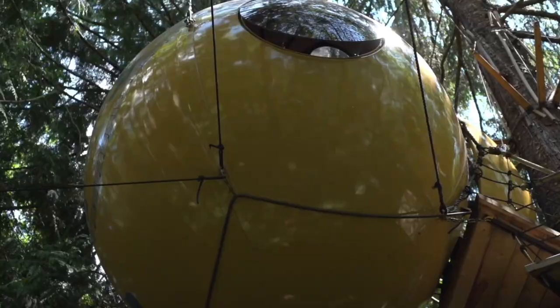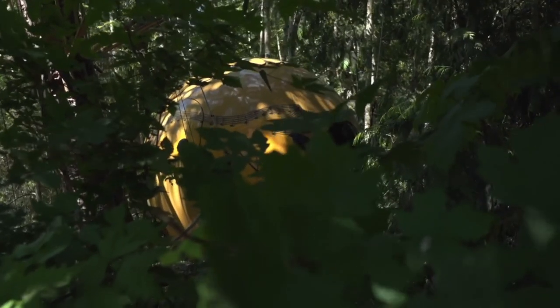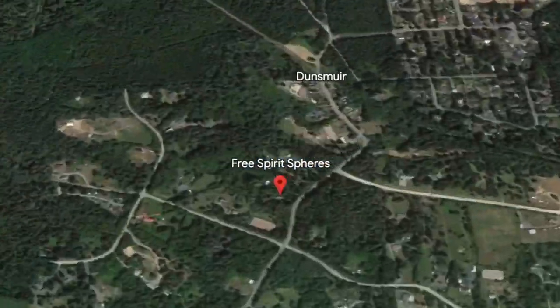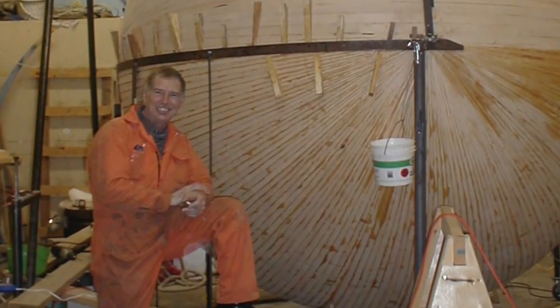The Free Spirit Spheres are handcrafted, rentable architecture suspended in the forest that looks like it belongs in a fantasy movie. These spheres are located in Qualicum Beach, Vancouver, Canada, and are designed and constructed by Tom Chudleigh, a prior power engineer and biologist with extensive boat building experience.